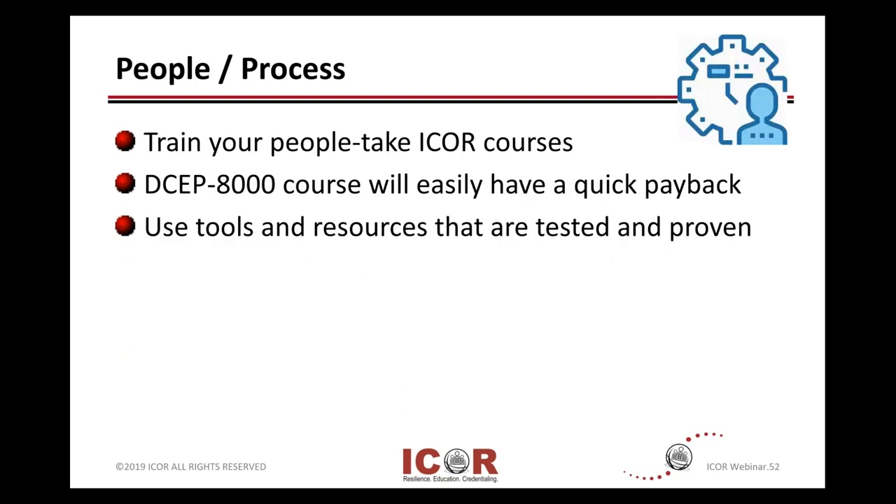Talking about the final category: your people and processes. Get your people up to date. If they don't understand anything occurring in these previous slides — whether it's as basic as PUE, hot aisle and cold aisle, and maintenance — get your people educated. The Data Center Energy Professional and Practitioners course, the DCEP 8000 course, has a quick payback for the cost of what it takes, and the tools and what you get allow you to apply them almost immediately to build a capability or strategy. Use tools and resources that are tested and proven versus trying to build this up using some Excel spreadsheets or calculations or databases.